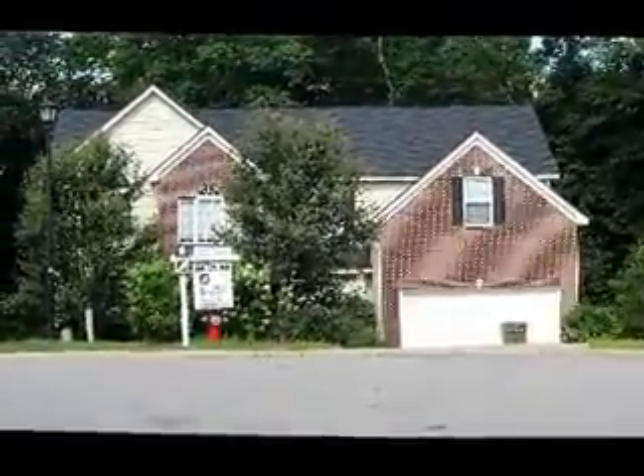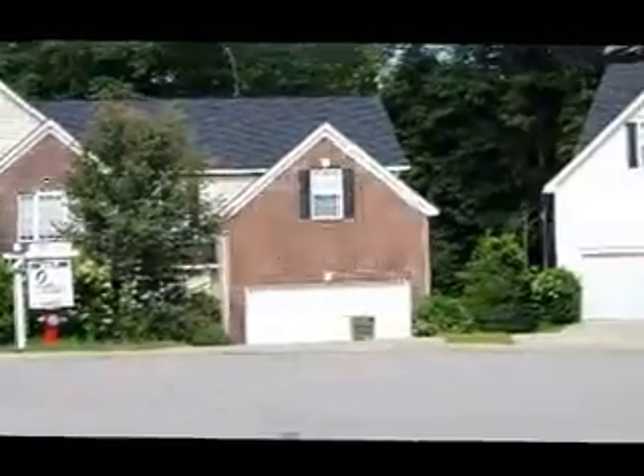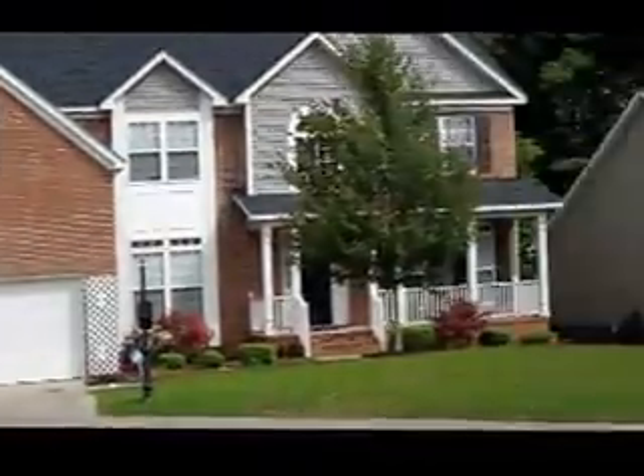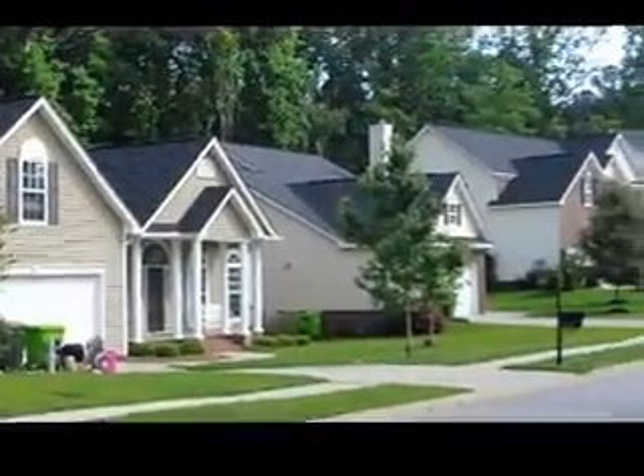246 West Bulmer Drive. This is the house right across, and let me show you the whole surrounding neighborhood area. It's actually located in a cul-de-sac with a lot of nature.